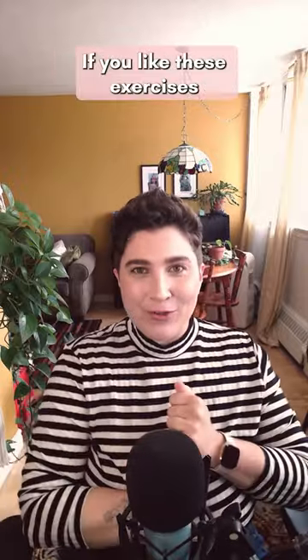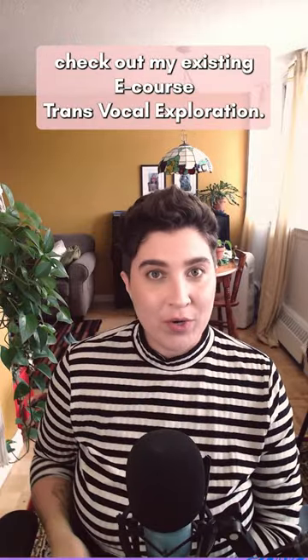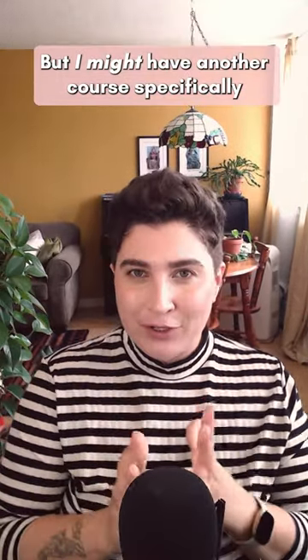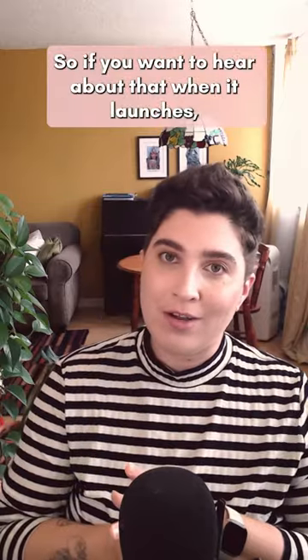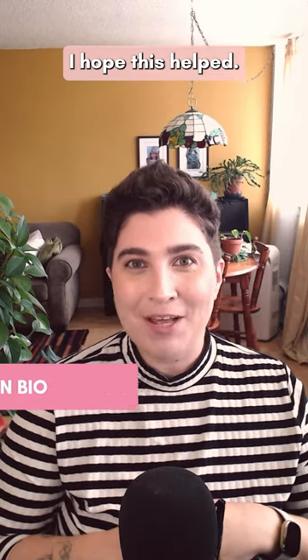That is all for today. If you like these exercises and you want to learn more, check out my existing e-course Trans Vocal Exploration. I might also have another course specifically for people looking to feminize their voice coming out soon. If you want to hear about that when it launches, get on my mailing list — you'll find all of that in the link in my bio. I hope this helped.